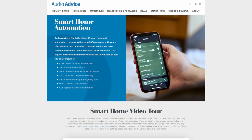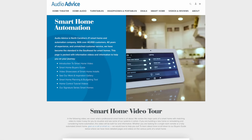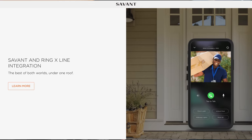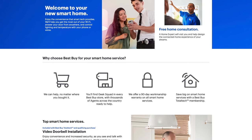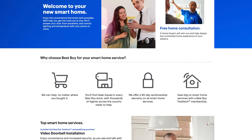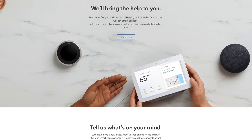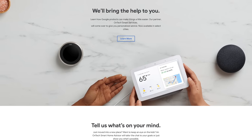If you find the idea of setting up your own smart home pretty daunting, or you just have a really complicated install, you can hire an integrator. If you still need a bit of help but don't want to shell out a ton of money, some retailers like Best Buy and Google here in the US will offer consultation services, which are sometimes even free.